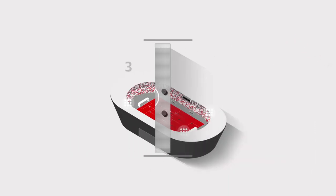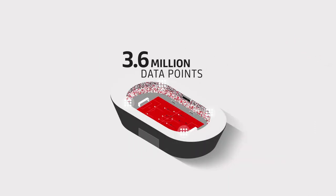Sportake Solutions collects a total of 3.6 million data points in this way in every single match. This is known as position data.